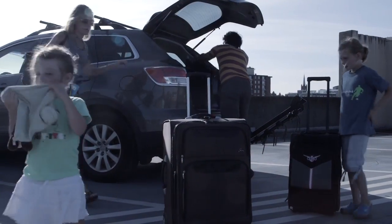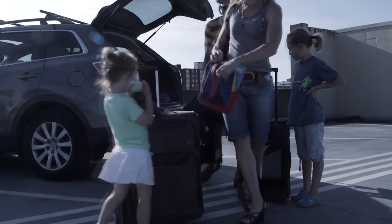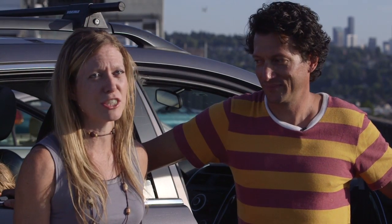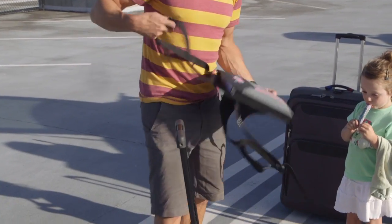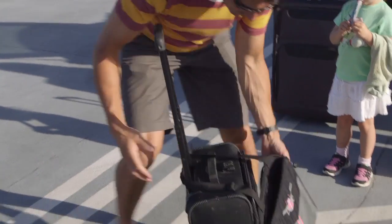Now we've added three kids to the mix and it's tripled the planning, it's tripled the amount of stuff that we take — getting to and through the airport just that much more interesting. So we came up with Legabug. Legabug is our solution to a fun way to travel with kids.